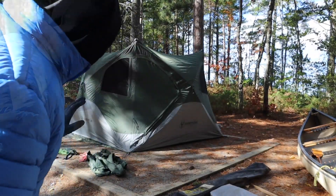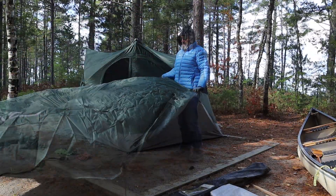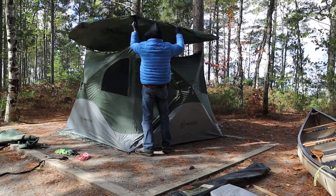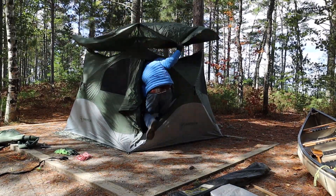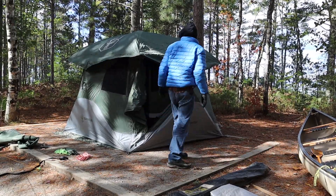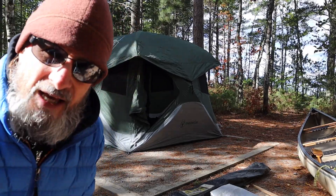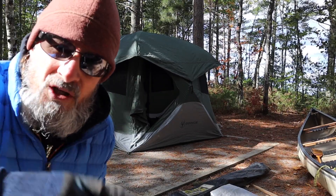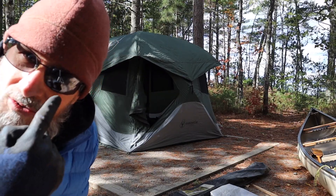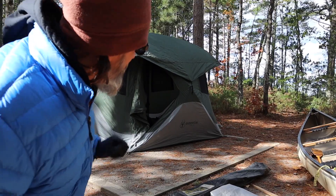That worked out better than I thought it was going to. Not bad. I'm going to go ahead and put the rain fly on and pop the top up. That was kind of rough putting that rain fly on in the strong winds. There may be a different way to do that — especially if you're with somebody else — because the poles for the rain fly were kind of spinning around and flying around. I can see that smacking you in the eyeball. Of course, I've got my safety glasses on. I'm going to go ahead and make sure I use my guidelines and get it really stationary and strong with this wind.